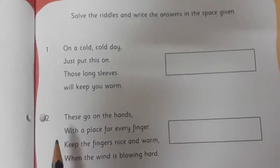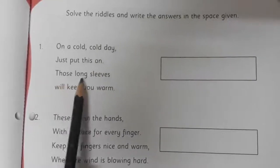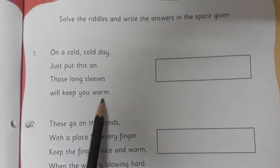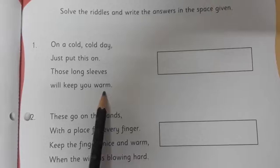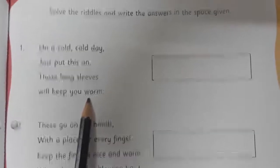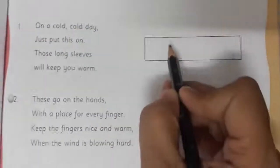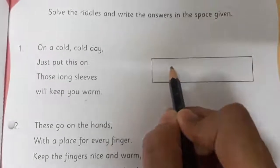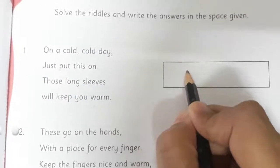Now I will read the first riddle for you: On a cold, cold day, just put this on. Those long sleeves will keep you warm. Children, can you tell me what is it? What do you wear on a cold day which has long sleeves and when we wear it we can protect ourselves from cold? Yes, it is a jacket or sweater. So here we are going to write jacket. As you know the story, in the story Holiday also the mother is wearing a jacket.